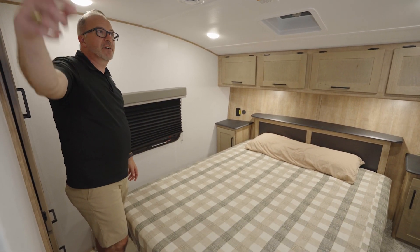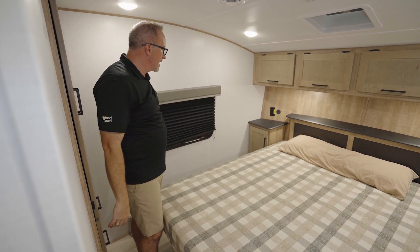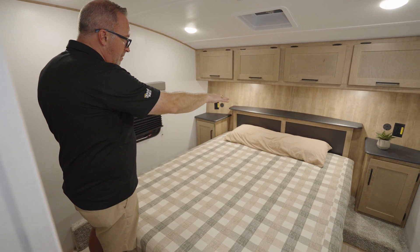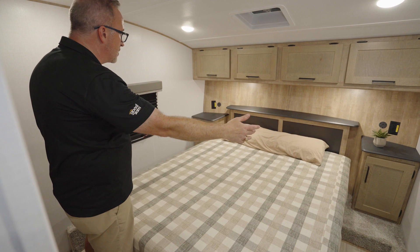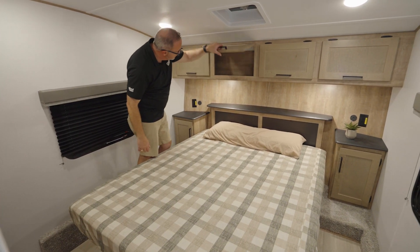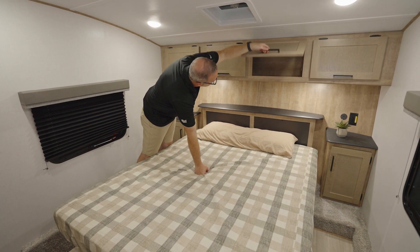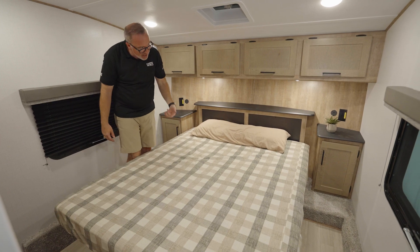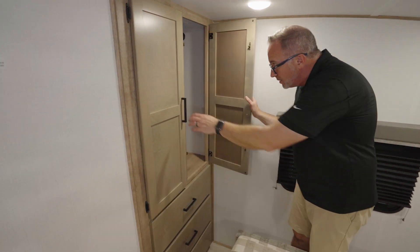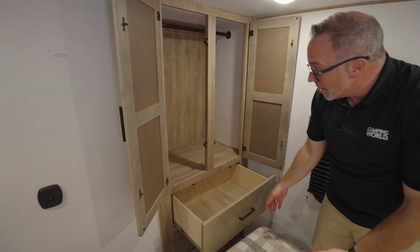TV backer right here, inverted outlet there, Keystone Key TV multi-source connection, inverted outlet as well as upgraded USB ports. A shelf up above my little mini headboard, storage on both sides, a vent, and storage there, there, and here. Mushroom lights. And I've got storage under the bed too. Ward storage right here with a chest of drawers.